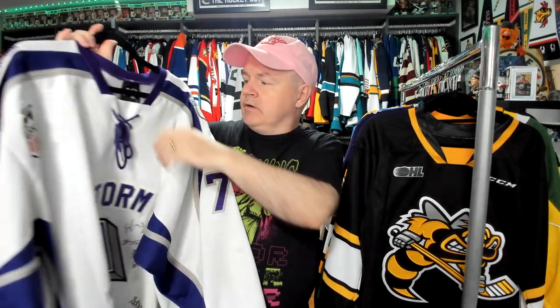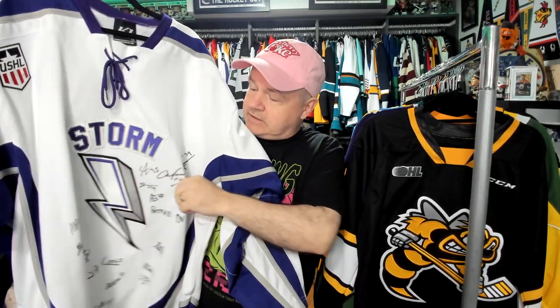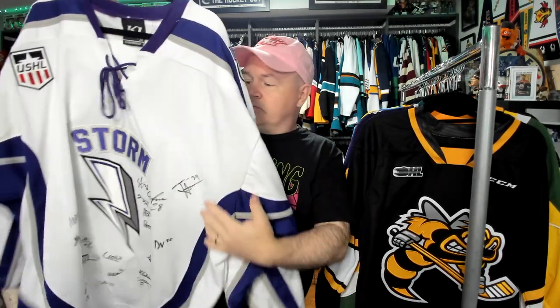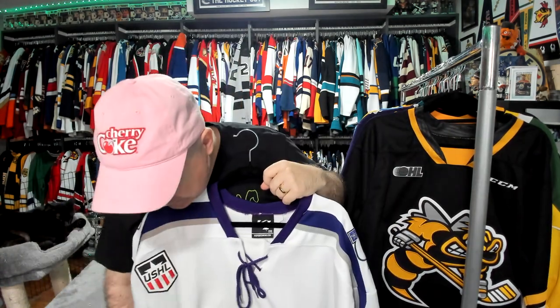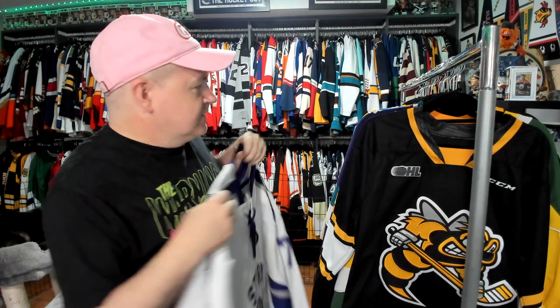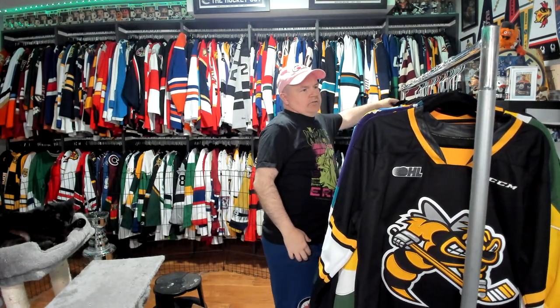I do have a USHL jersey though. This one was sent to me by a subscriber. This is a double extra large Storm jersey, which has got signatures all over it. It's a 71 tailor, so yeah, it is huge. When I hold it up like this, the jersey goes past my knees — so if I have a belt around it, it qualifies as a dress.